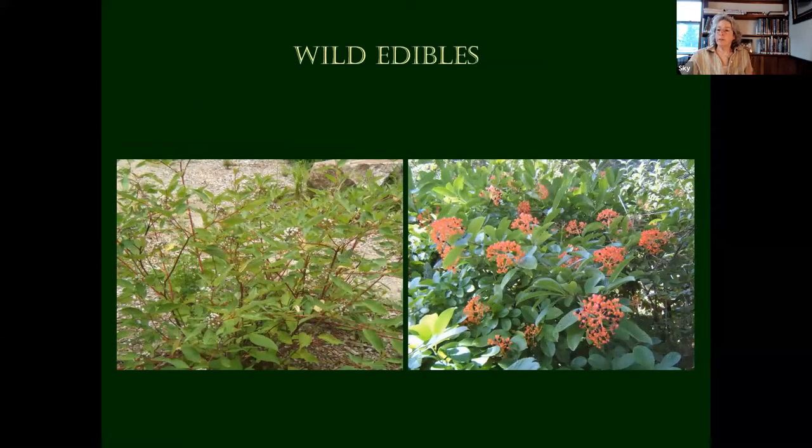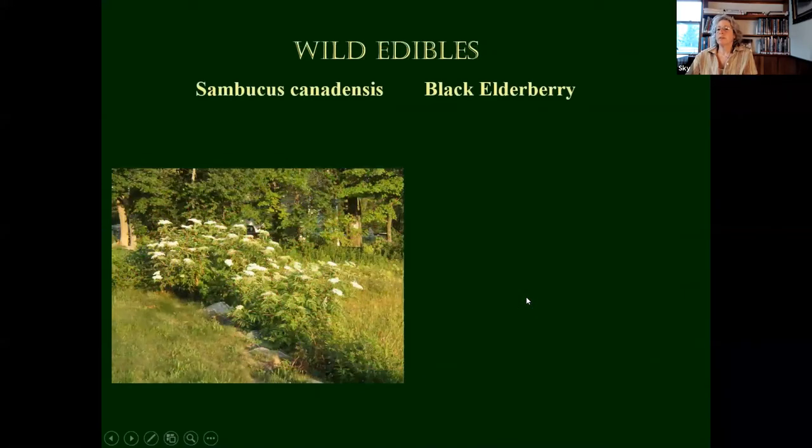Some wild edibles — mostly for birds. This is a Cornus on the left, a red twig dogwood — you can see that little white berry, very popular with birds. And a viburnum on the right, also very much loved by birds.